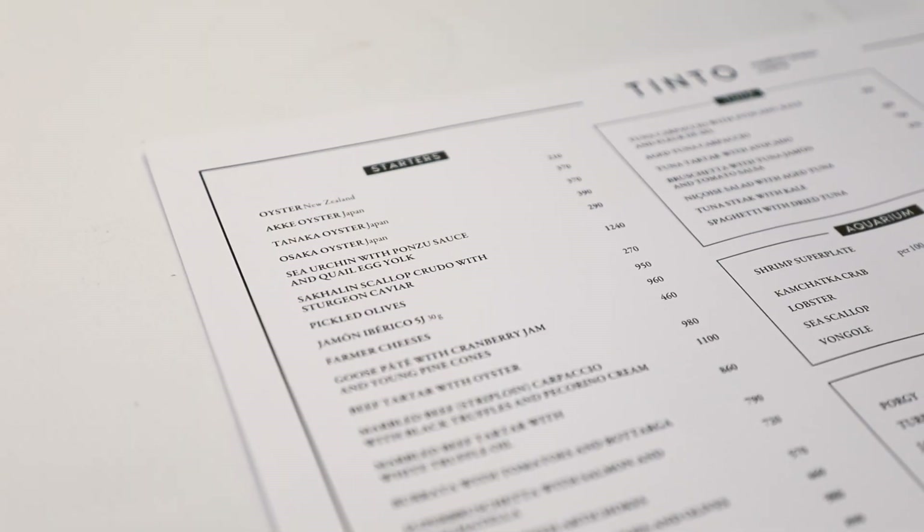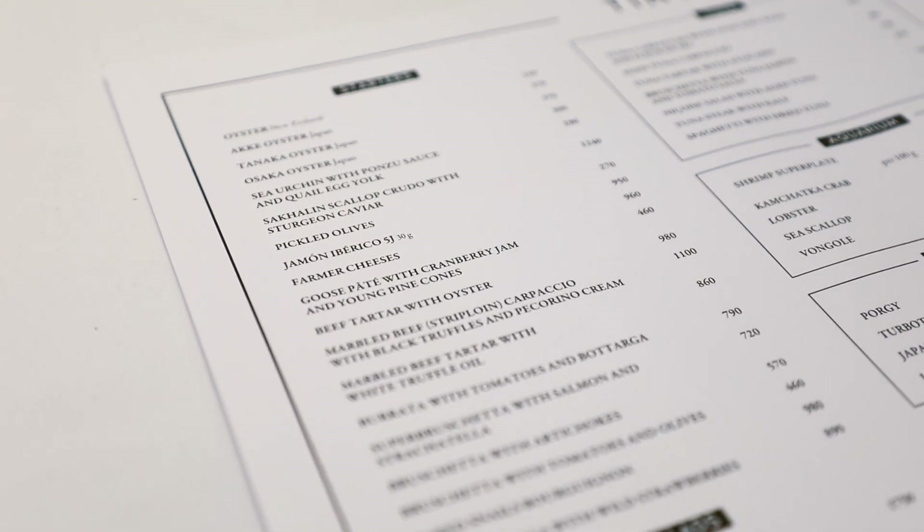What really surprised me here is that the first item on the menu is oysters, and they are from New Zealand — which is, as we know, on the other side of the world. So if you're watching this from New Zealand, this is a taste of home here in Moscow at the Tinto restaurant. I was really surprised, but I didn't feel like oysters today and just wanted to try something different. The lunch we had here was really, really delicious.